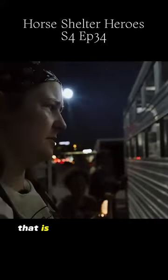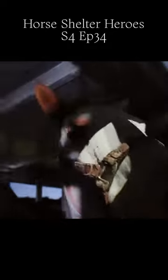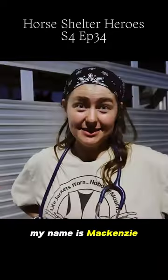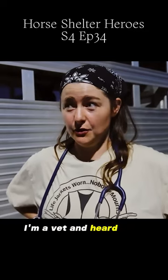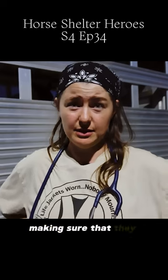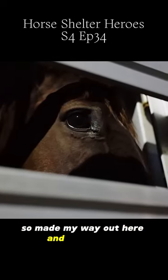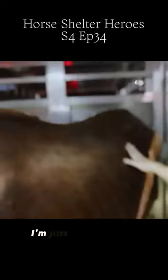That is some form of cancer, most likely. My name's Mackenzie, I'm a vet, and I heard that you guys needed some help looking at some horses tonight, making sure that they were safe to transport, so I made my way out here and took a look. I'm just happy to help. She's got manure on her back, and I've seen this one.